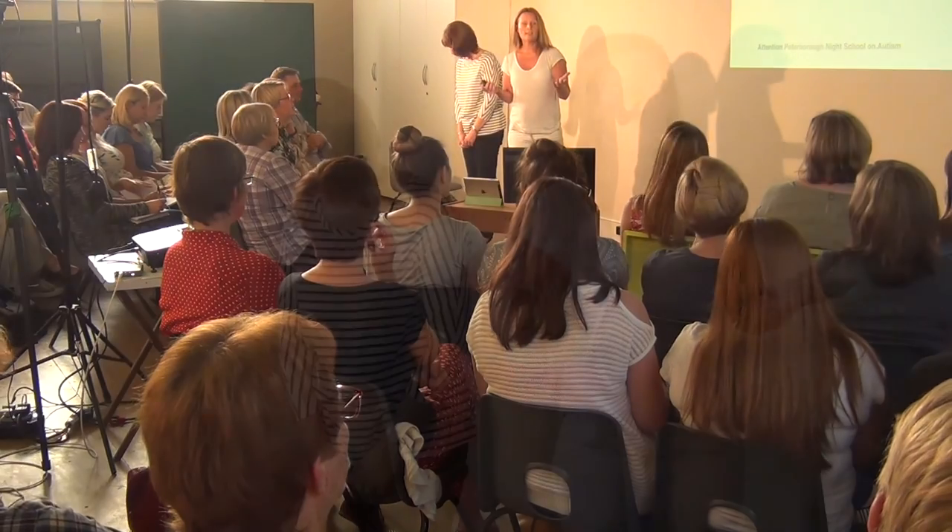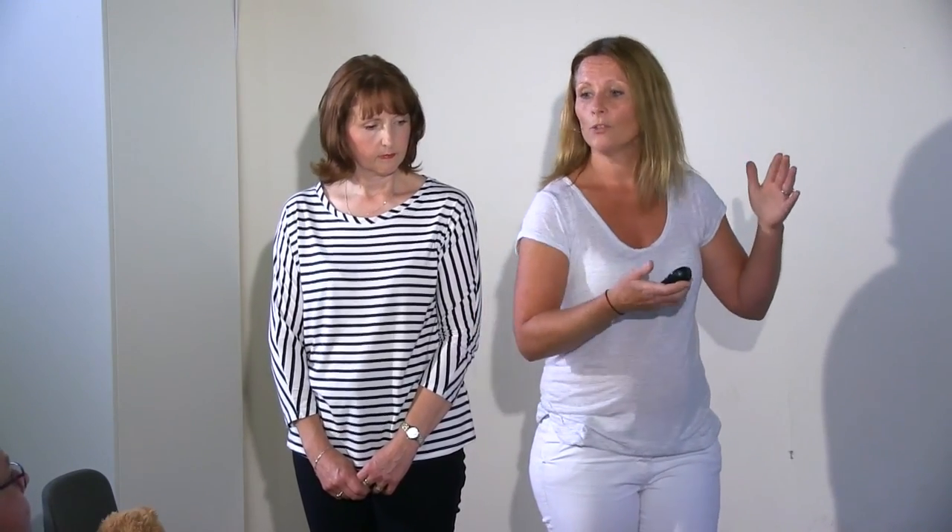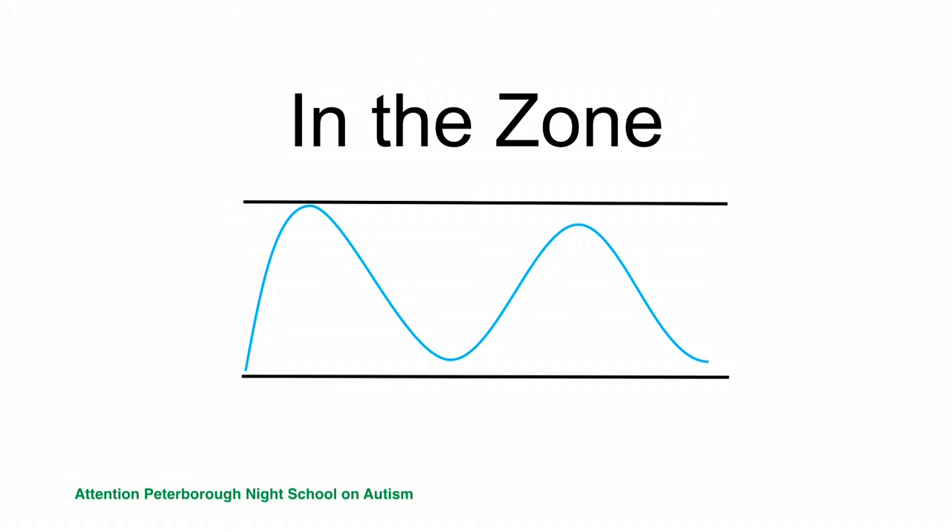We're bombarded by sensory information all the time. We have to decide to attend to that information or ignore it. That decision will depend on how your day goes, how you manage your day. What we want to try and do is stay within what we call a zone — this is the zone where we're able to cope with what arises in our day.